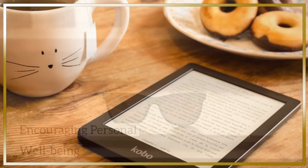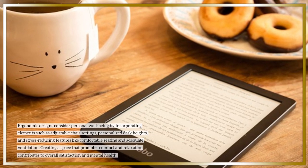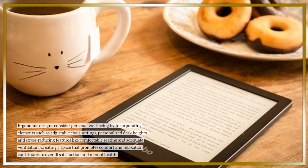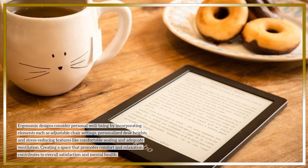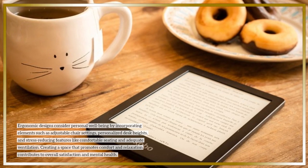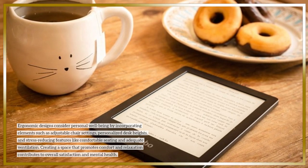Encouraging personal well-being: Ergonomic designs consider personal well-being by incorporating elements such as adjustable chair settings, personalized desk heights, and stress-reducing features like comfortable seating and adequate ventilation. Creating a space that promotes comfort and relaxation contributes to overall satisfaction and mental health.